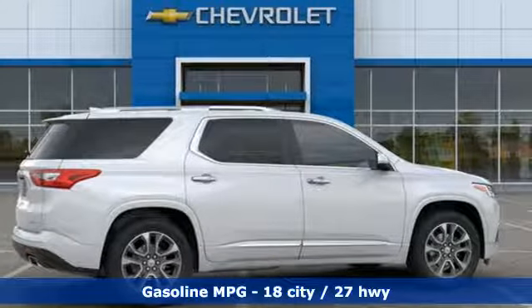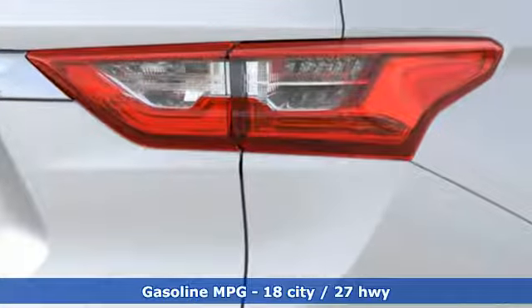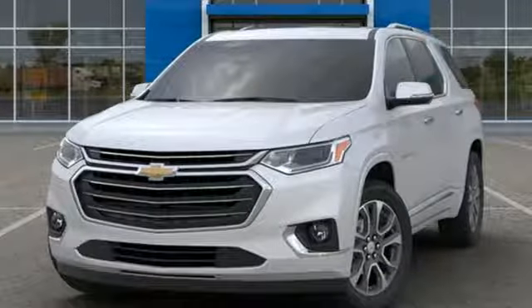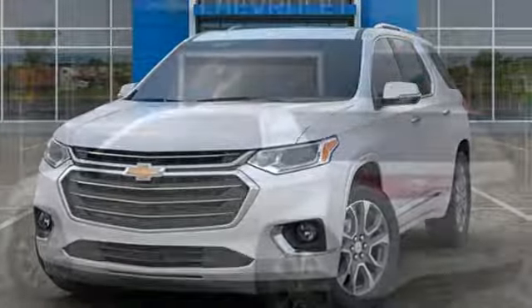And get ready for an impressive combination of features: V6 engine, dual zone climate control, streaming audio, and streaming video feed rear view mirror.